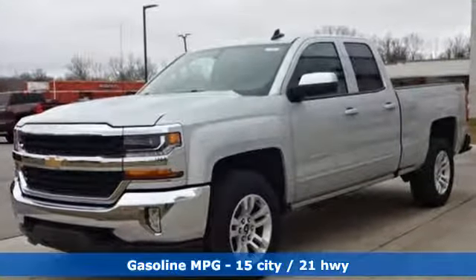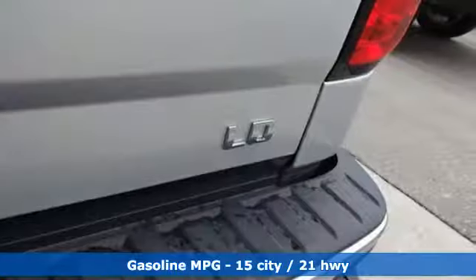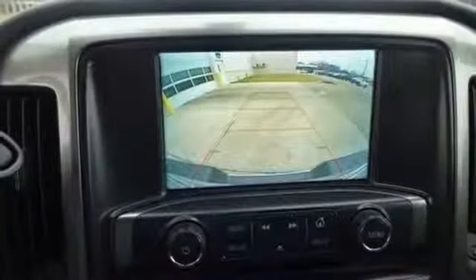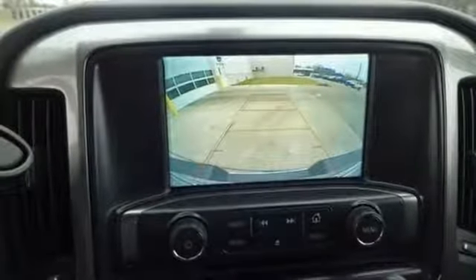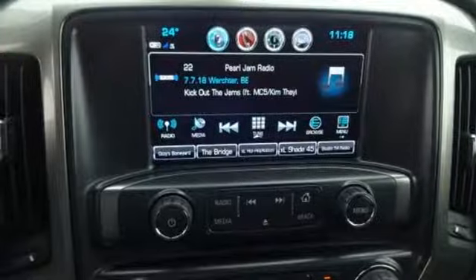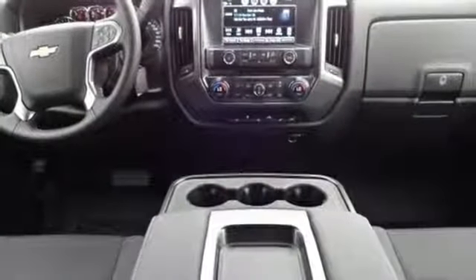V8 engine, electronic shift on the fly, automatic transmission, trailer brake controller, streaming audio, Wi-Fi hotspot, dual zone climate control, active grille shutters, gas pressurized shocks, and power heated mirrors.